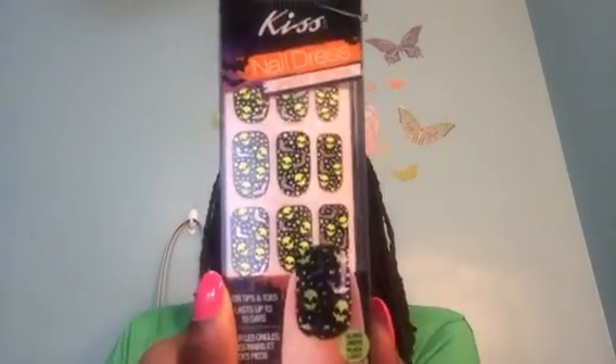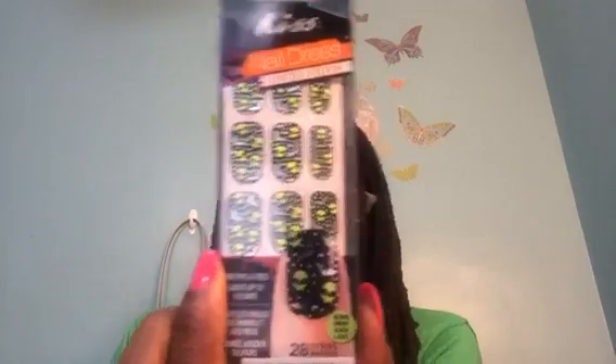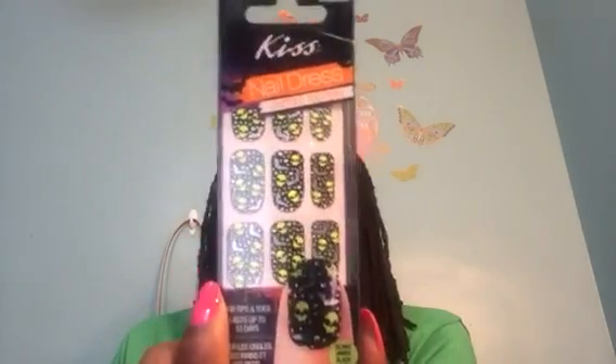I'm going to be set all month of October! And then look at these skeletons and bats — they glow in the dark. This one says Limited Edition too. I think all of those were 28 strips. The glow-in-the-dark ones will be real fun.